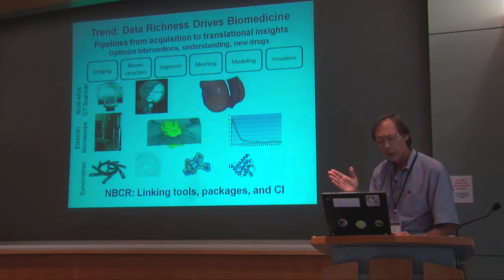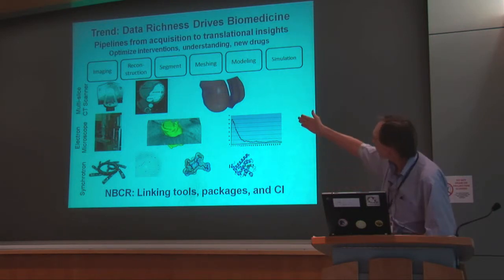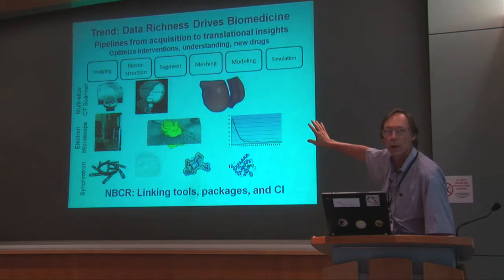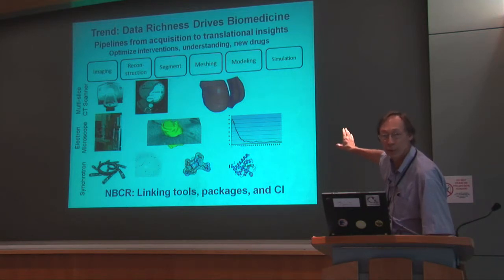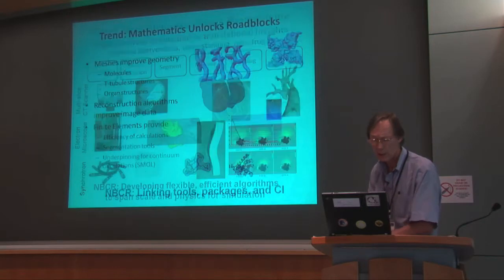The second major trend is data. With data has come the development of instrumentation that is creating more data at finer resolutions than we've had in the past. When we say there is a whole new set of data coming along, it's not just the data themselves — it's what we do with the data that's very important: refining it, moving it into models through a variety of tools to actually make predictions.